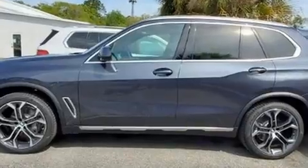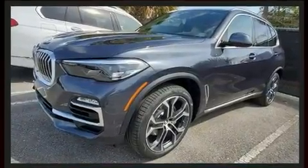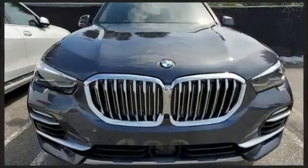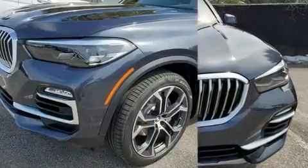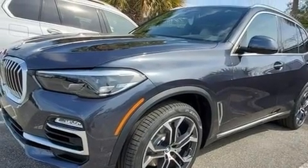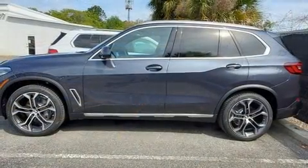A wealth of standard features mean that you no longer have to sacrifice, such as remote keyless entry, power front seats, a built-in garage door transmitter, automatic dimming door mirrors, heated seats, rear wipers, and one-touch window functionality.